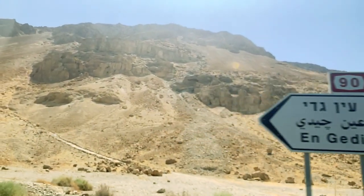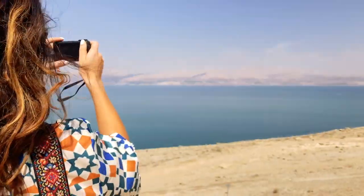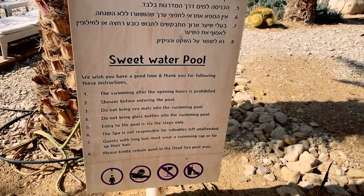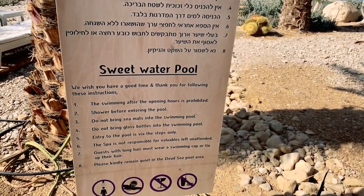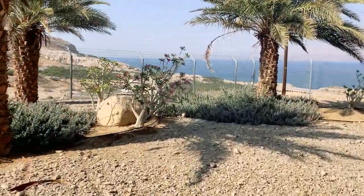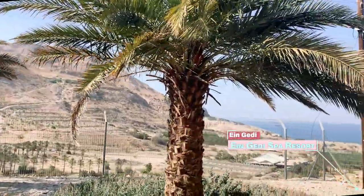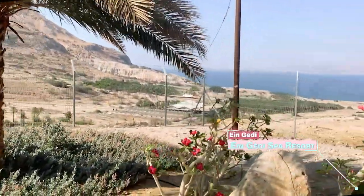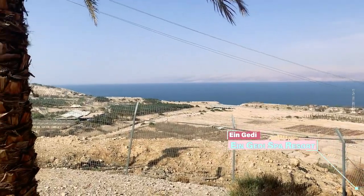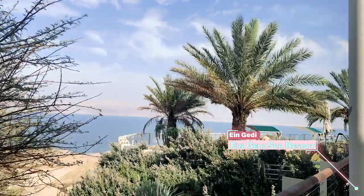After spending the morning by the Dead Sea, we headed to Ein Gedi Spa up on the hillside, which is a quiet place to spend the day relaxing and apparently is even pretty unknown to the locals. It wasn't at all crowded. This spa features a natural mud area, swimming pool, spa treatments, sulfur pools, and a restaurant. There's even an indoor pool filled with Dead Sea water so you can keep floating. This place is the perfect way to unwind and pamper yourself.